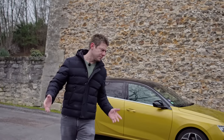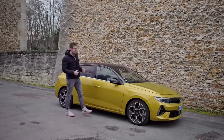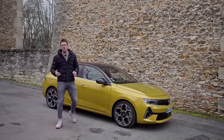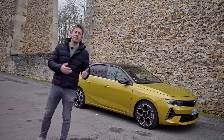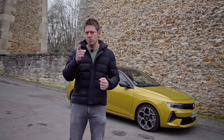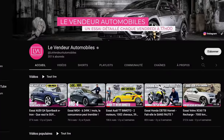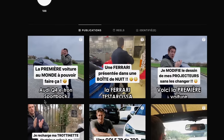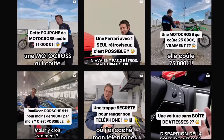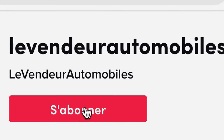Bonjour à tous les amis, j'espère que vous allez bien. Dans cette vidéo, pour répondre à cette question, je vais vous détailler toutes ses caractéristiques extérieures, son habitat, ses technologies embarquées, son comportement routier. Puis je donnerai mon avis en fin de vidéo avec ses défauts ainsi que ses qualités. N'oubliez pas de vous abonner et d'activer la cloche de notification. C'est chaque vendredi à 17h que je diffuse un essai détaillé, pareil sur mon compte Insta et mon compte TikTok où je diffuse du contenu exclusif. Abonnez-vous à mes comptes Insta et TikTok, le vendeur automobile.